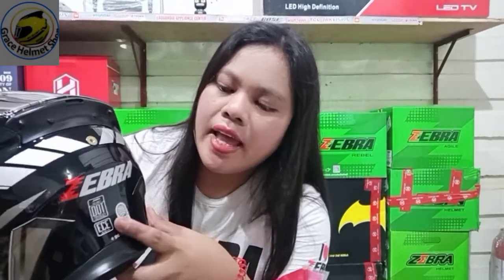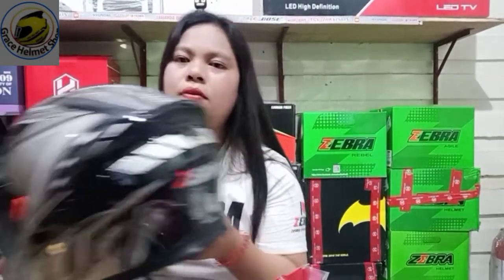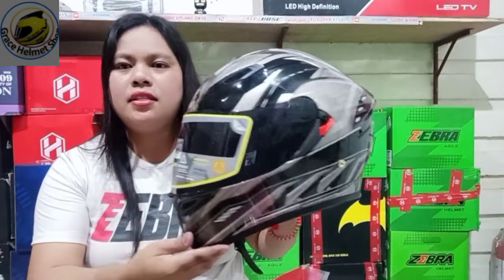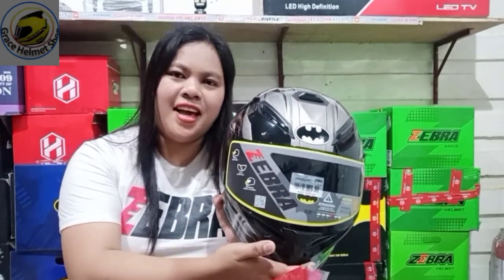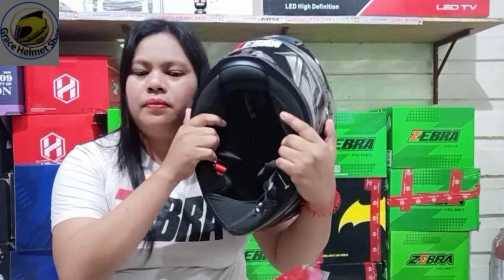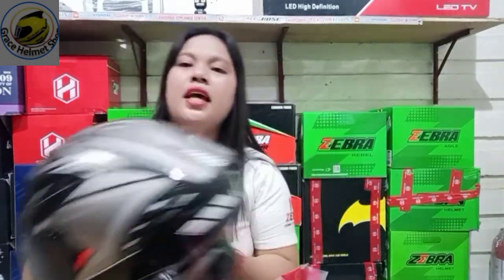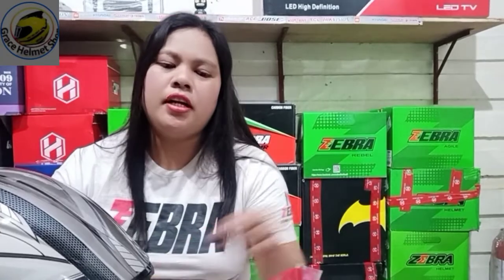Kung nagtataka kayo, guys, na ang Zebra is BPS na - same lang ito sa ICC. License. Legit. Walang problema ito, wala itong hauling. Bagong labas ni Zebra Helmet - si Batman. Ang ganda nito, guys. Tapos, ngayon naman, lalagyan natin siya ng spoiler. Parang mas maging mag-forma - makakaiba na yung spoiler nito.